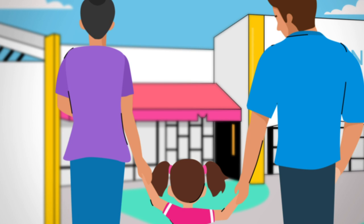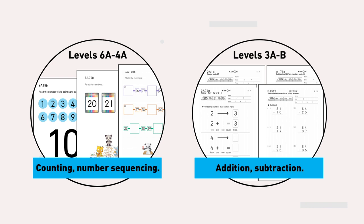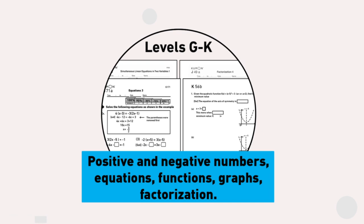Kids can start as young as three in Kumon. The math program goes from counting and number sequencing, addition and subtraction, to multiplication and division, fractions and order of operations. Thanks to the mental math skills and strong number sense your kids develop, they'll confidently move on to positive and negative numbers, equations, functions, graphs and factorization.